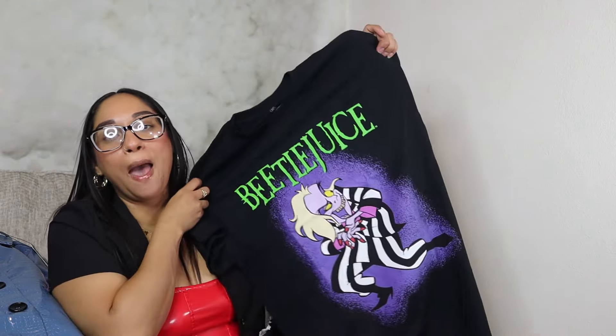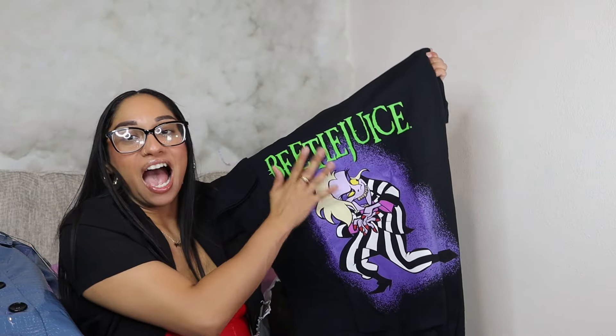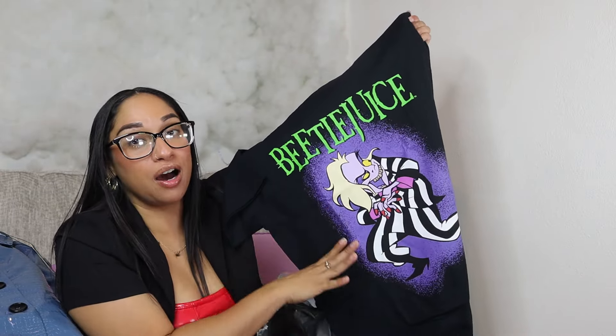Another graphic tee — this one is Beetlejuice! This is so freaking cool. The new Beetlejuice movie is about to come out soon; I've seen the trailer but I don't remember the exact date. These are super freaking cool.